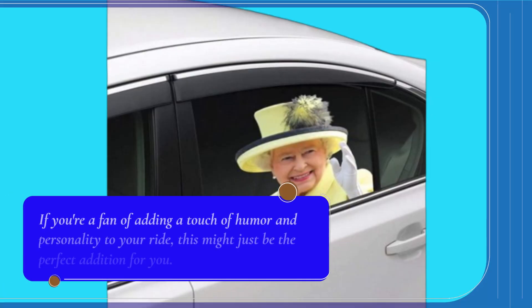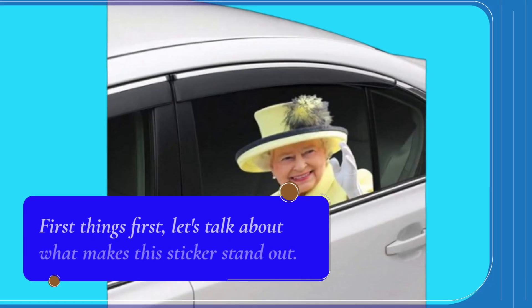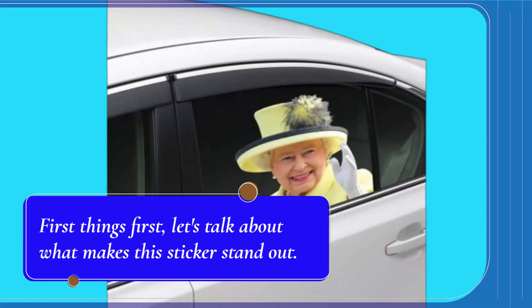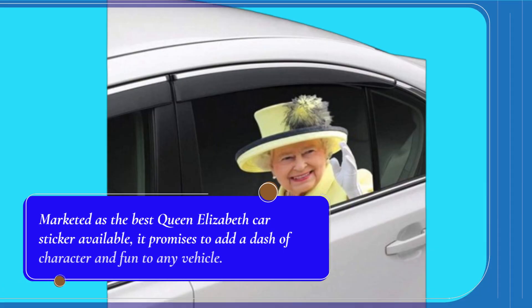If you're a fan of adding a touch of humor and personality to your ride, this might just be the perfect addition for you. Marketed as the best Queen Elizabeth car sticker available, it promises to add a dash of character and fun to any vehicle.